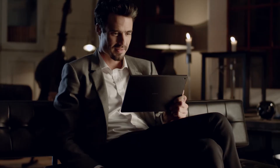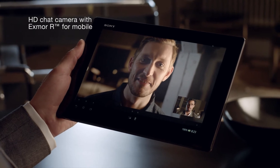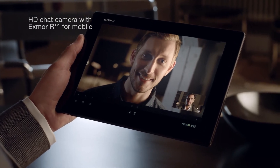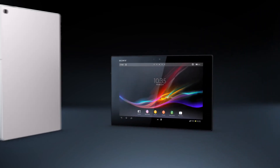For high quality chats, the HD front camera has an Exmor R for mobile sensor too. That's why it works fine in low light as well. Experience the best of Sony in a tablet.